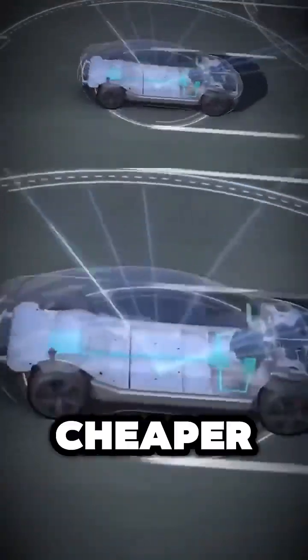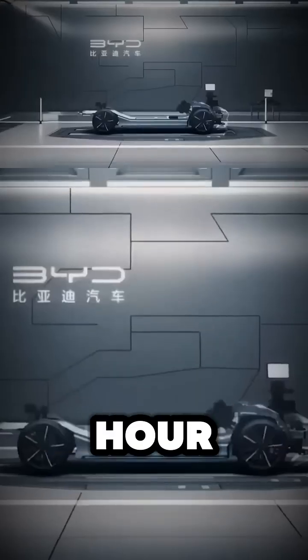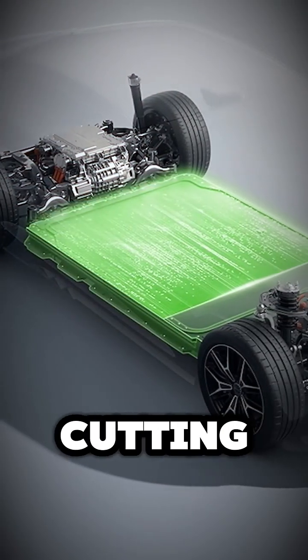But here's the kicker — it's cheaper, too. BYD's Blade Battery is estimated to cost 10 euros less per kilowatt-hour than Tesla's batteries. Over a 60-kilowatt-hour pack, that's a savings of around 600 euros per vehicle, without cutting performance.